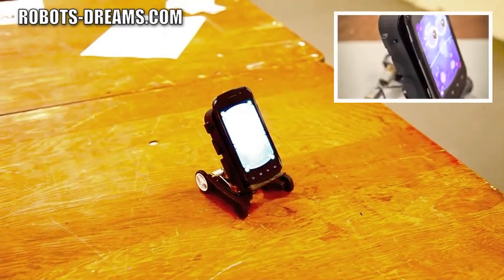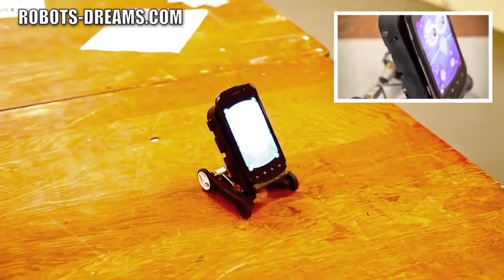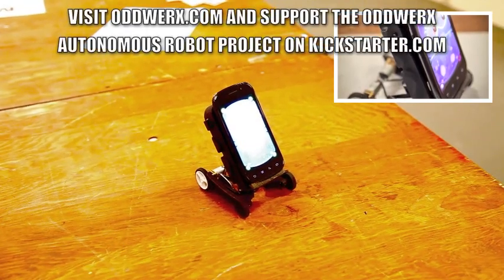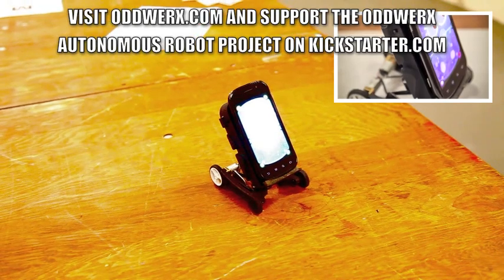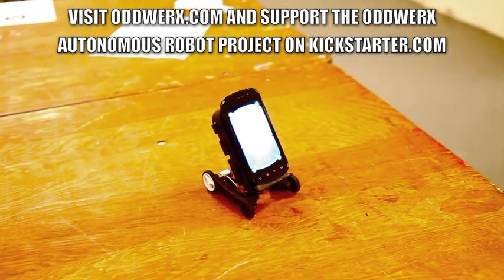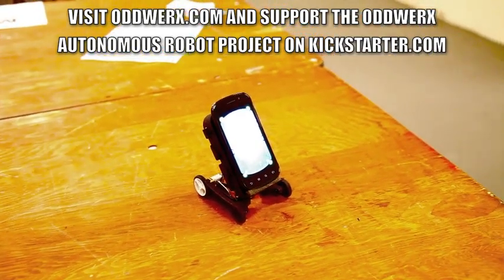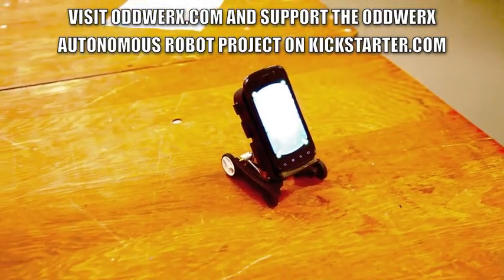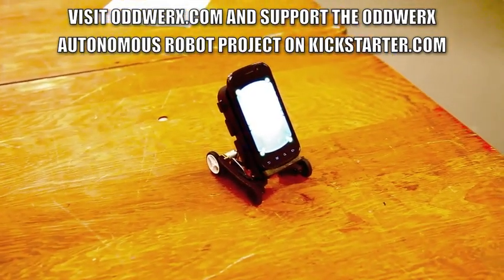That's pretty much it — it's just a demo. We have some other apps we're working on, but we're really focused on building a developer community. You can find the blog; it's called The Oddworks — that's O-D-D-W-E-R-X — at www.oddworks.com. There are videos, pictures, and all kinds of stuff like that.